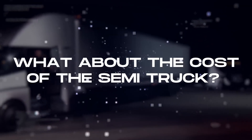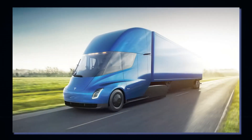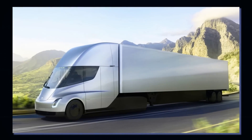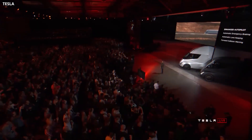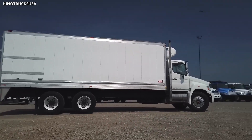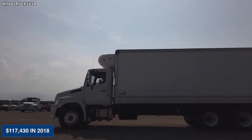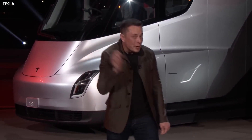What about the cost of the Semi truck? There's a reservation price of $20,000 which is fully refundable, but the 300-mile version starts from $150,000 while the 500-mile version begins from $180,000. While that may sound expensive, since the average sale price of a Class 8 truck in the US was $117,430 in 2018, Tesla says that the truck offers fuel savings of over $200,000 and a two-year payback period.